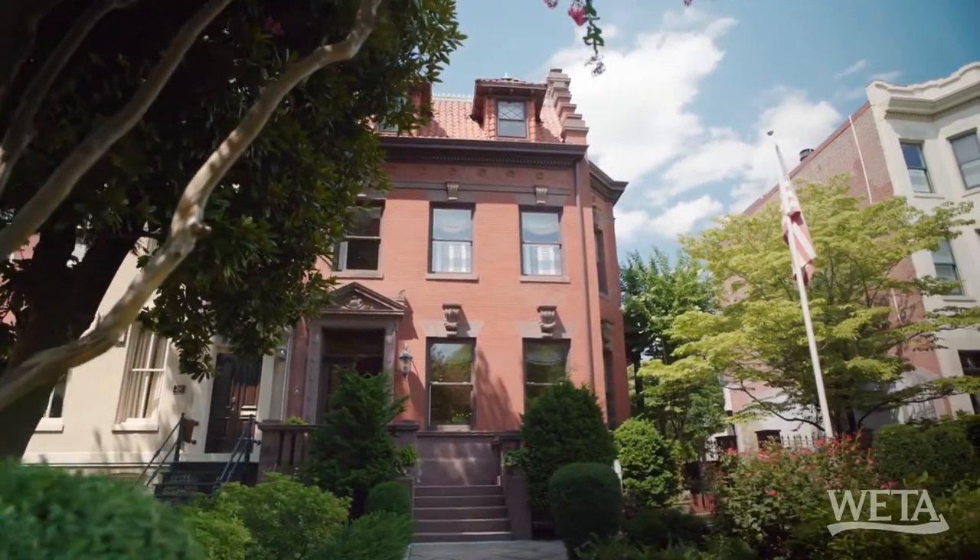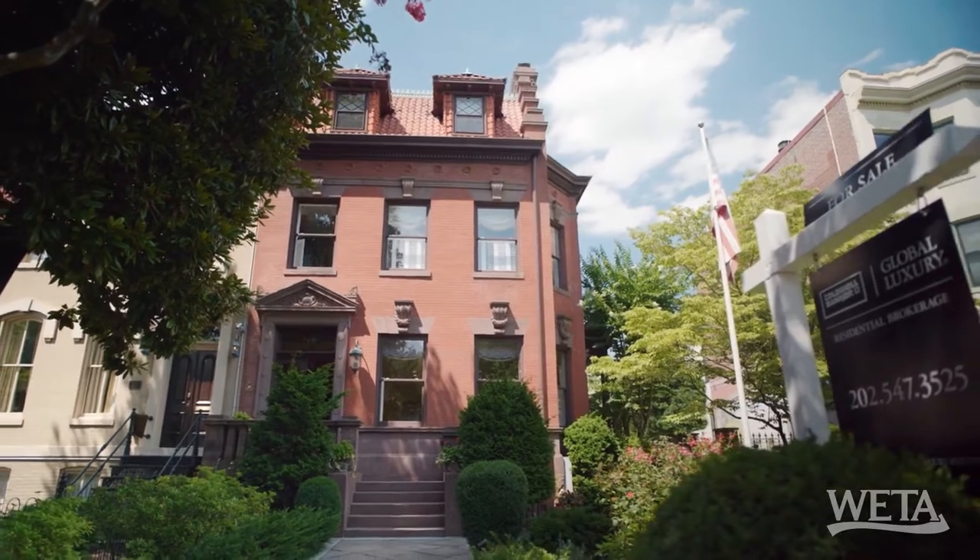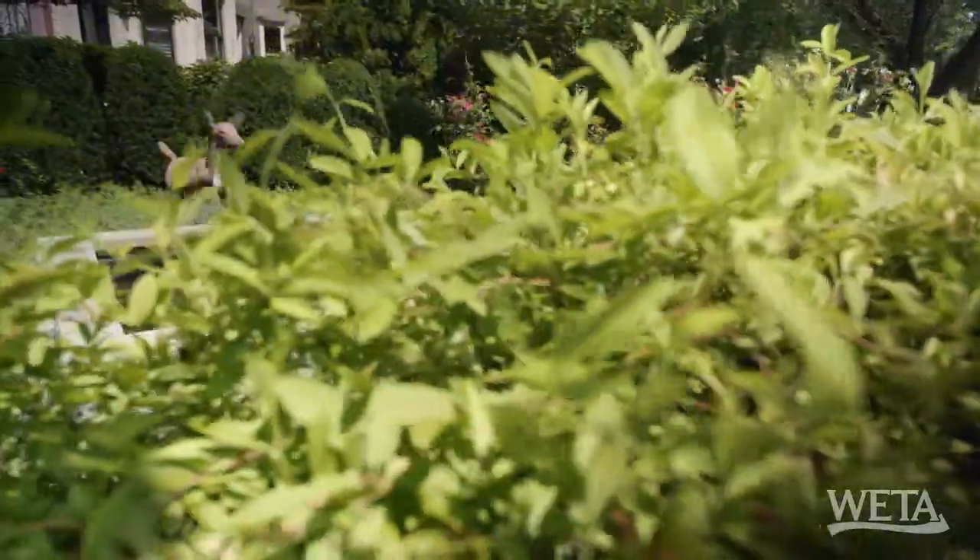This is called the Deer House. Do I look like a deer in headlights right now? Because that's how I feel. You kind of look like this guy over here in the garden.